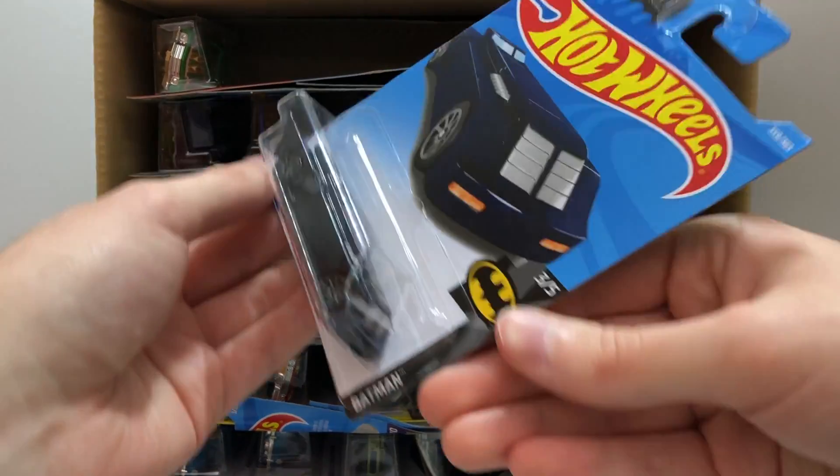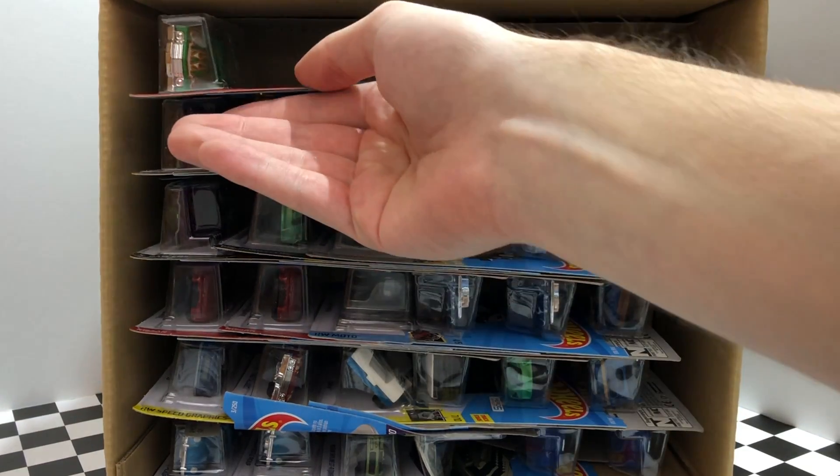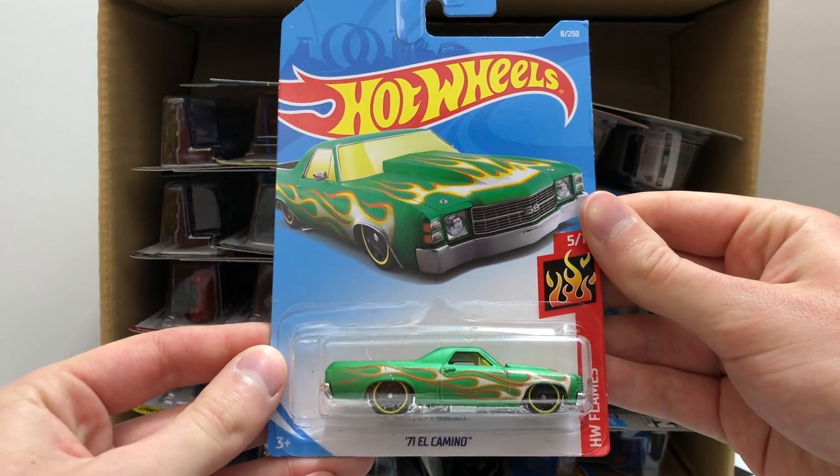It looks like Batman also returns in this case — we have the Batman the Animated Series Batmobile. Over on the left hand side of the case we have the green HW Flame 71 El Camino.